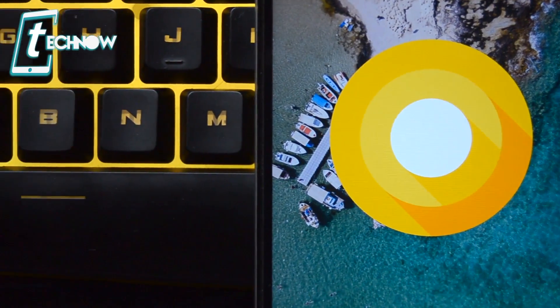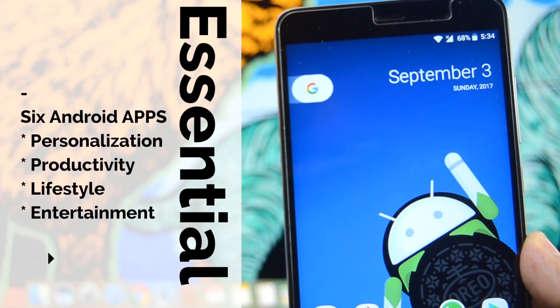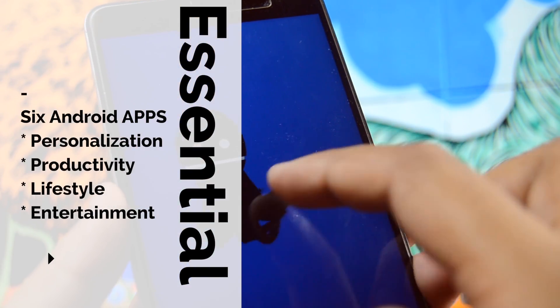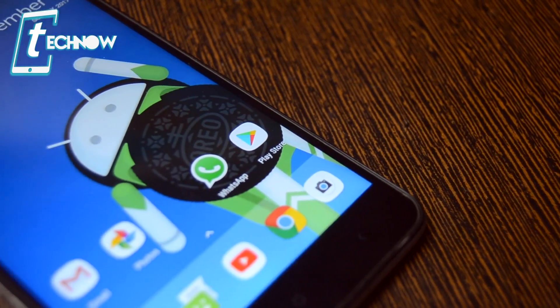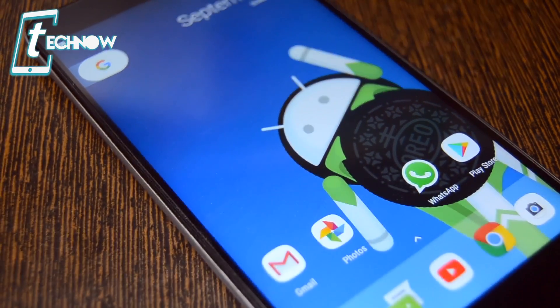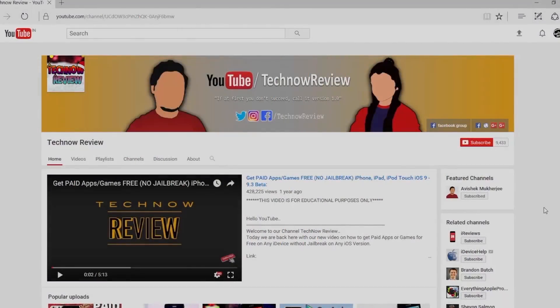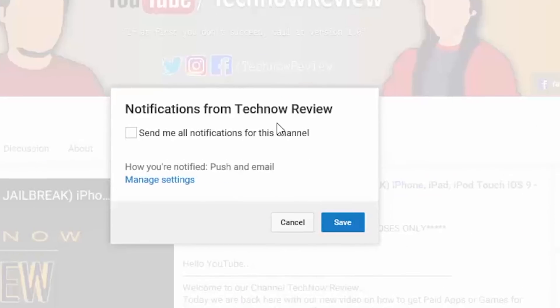Hey, what's up guys, TechNo Review here. In this video I'll be showing you the six most essential applications for your Android device. These apps cover productivity, entertainment, lifestyle, and personalization. Before starting, make sure to hit the red subscribe button on our channel and press the bell icon to get quick notifications of our new uploads.